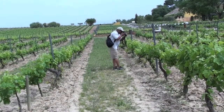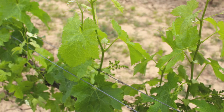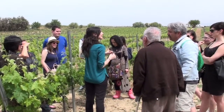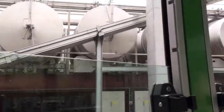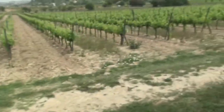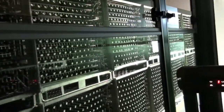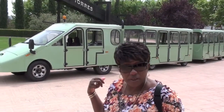Having time to experience the destination up close and personal is very rewarding. Our tour of the Torres winery included a tram ride. We started off with some delicious tasting, then loaded onto a solar-powered tram to tour the property, which is huge — I'm glad we didn't have to walk it.